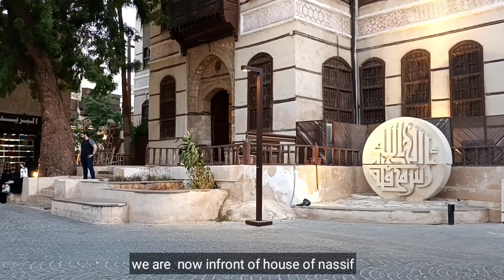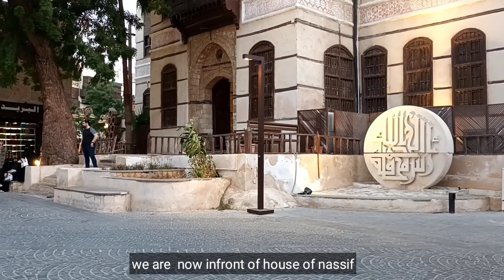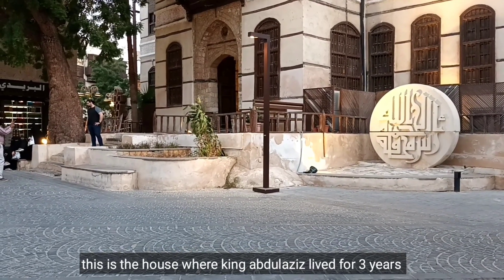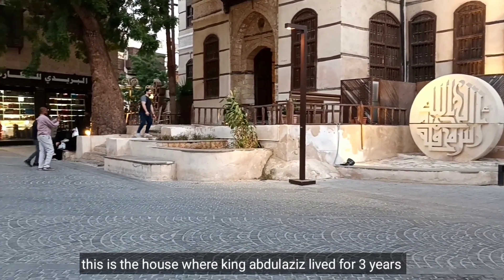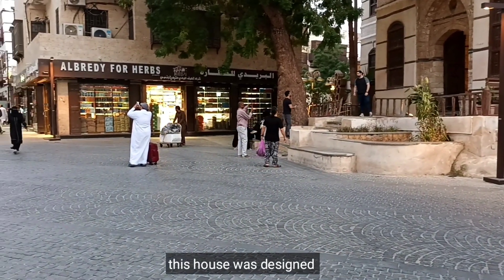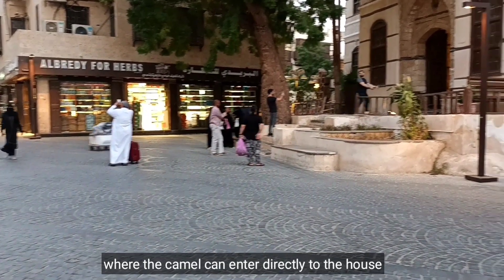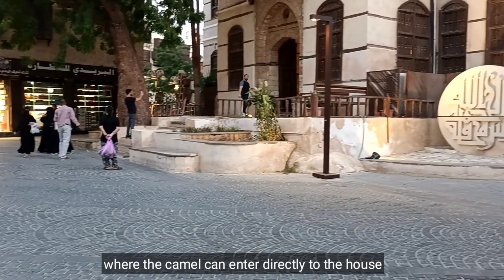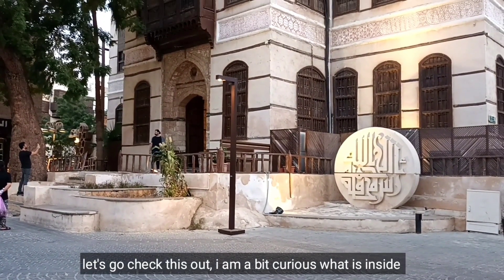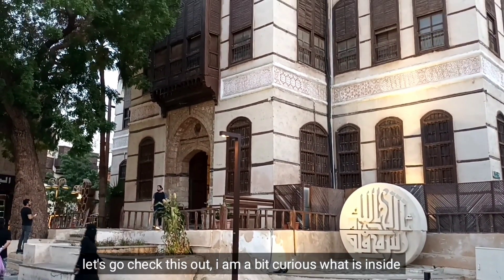So, nandito tayo ngayon sa harapan. Ito yung bahay na tinirahan ni King Abdulaziz for 3 years nung nandito pa siya sa Jeddah. Itong bahay na ito ay designed para makapasok yung camel o kabayo diretsyo mismo sa kanyang bahay. So, tignan natin kung anong meron sa loob. Medyo nakikirosak.